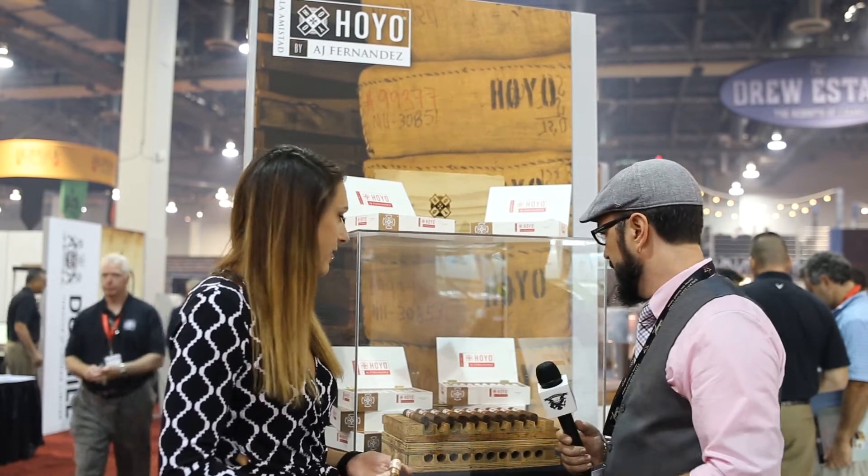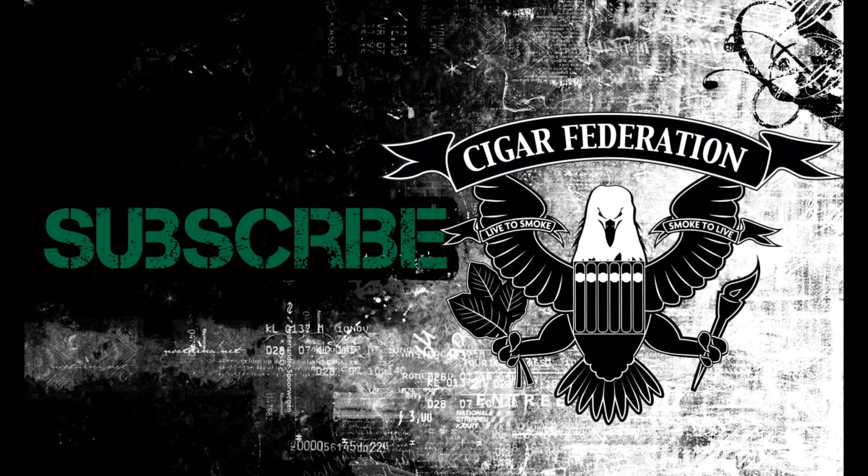So more of a richer, full body cigar from Hoyo. Very cool look — the packaging is great. And you guys know you love AJ; I love stuff that AJ does, so this is really exciting. Elizabeth, thanks for taking the time to tell us about it. Awesome, thanks so much. All right guys, have to check out the new Hoyo. Thanks for checking out all the Cigar Federation coverage of IPCPR 2016. We'll see you next time.